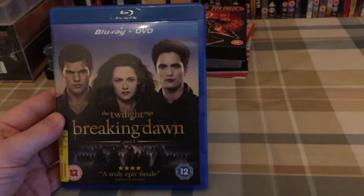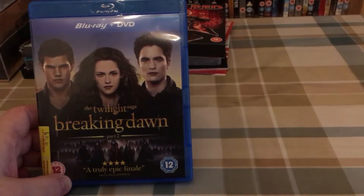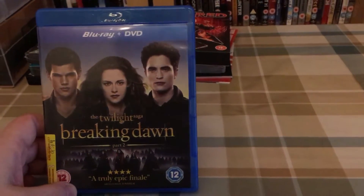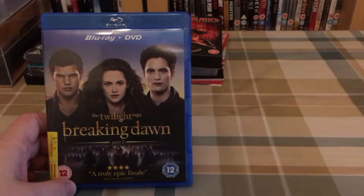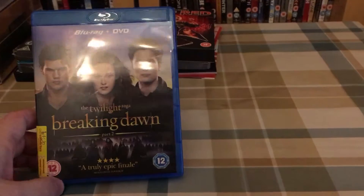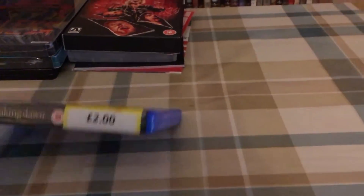Next, I had a trip into Cash Converters on Friday and grabbed Twilight: Breaking Dawn Part 2. I got part one back in November or December last year. I haven't seen either of them yet — I've been waiting to get this so I can watch them back to back. It was £2, so I'm happy with that. I'll give them a watch soon.